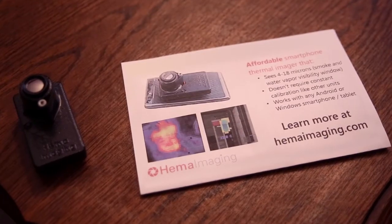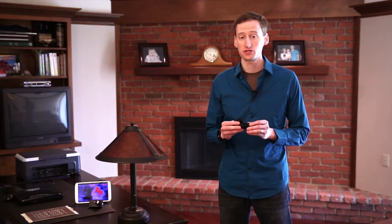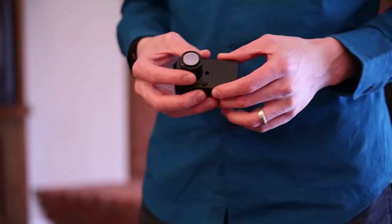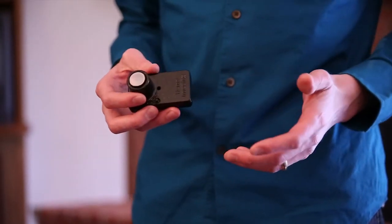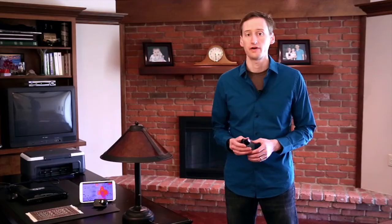We've been working on this for more than two years and we're now ready to begin manufacturing. This is not a prototype, but a finished product that we're going to offer our backers for only $250. Everything about the Hema Imager, including the injection molded case and the circuit, are designed and tested for manufacturing. Finally, we have contract manufacturers lined up to do the manufacturing, assembly, and testing.